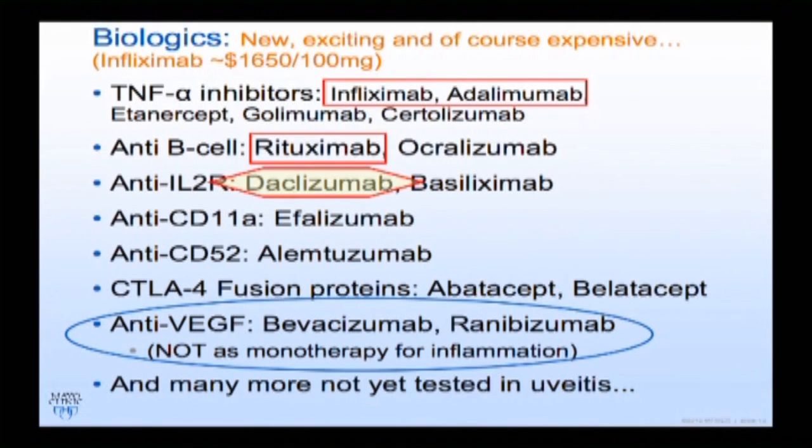Anti-VEGF agents are great in conjunction with other things, but not good as monotherapy — although VEGF does have an inflammatory role. Using only anti-VEGF injections is really treating the end result rather than the underlying inflammation.